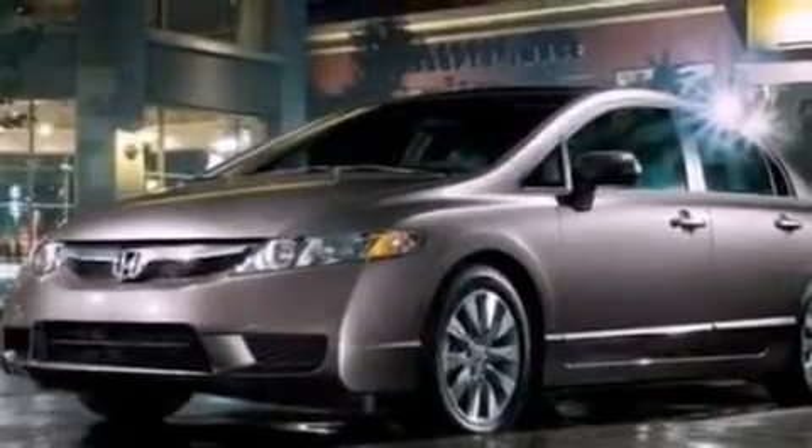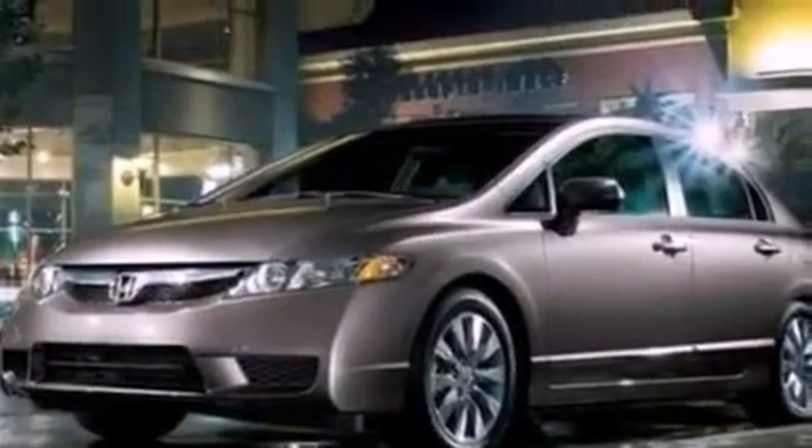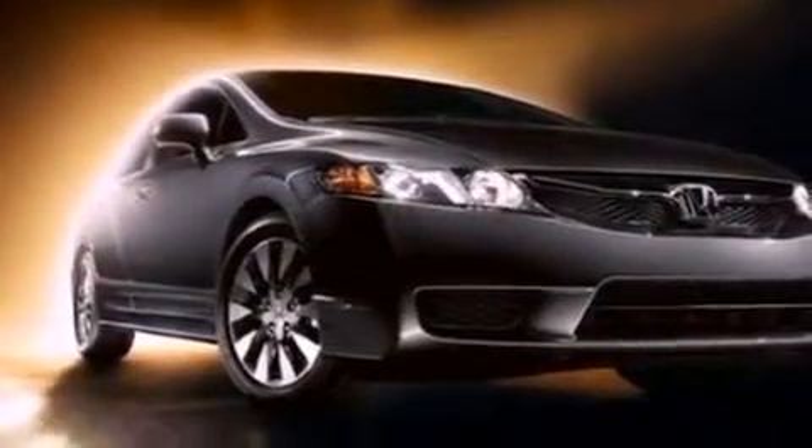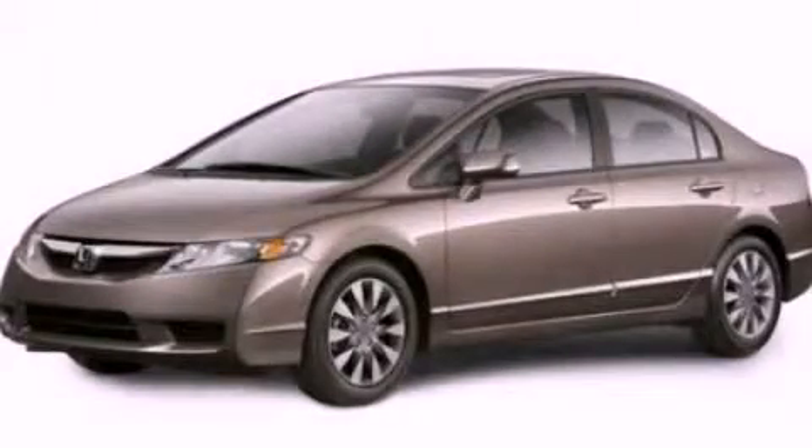With an EPA estimated rating of 36 miles per gallon on the highway, its fuel efficiency will save you time and money. Stop by today and test drive this vehicle for yourself.